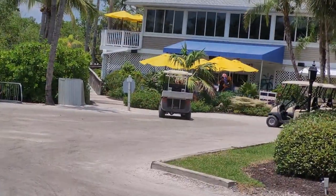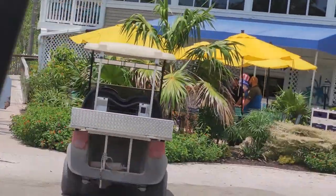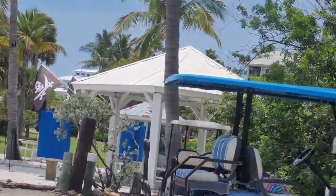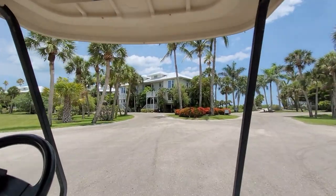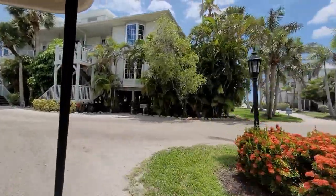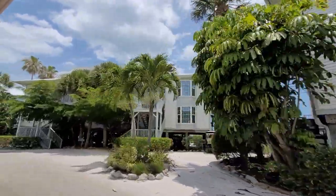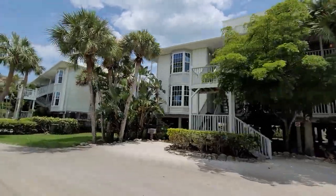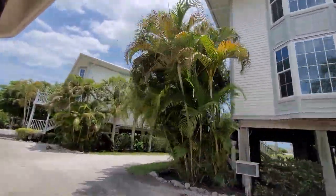And this is the Coconuts General Store — the top level is the Rum Bay Restaurant. We'll continue our travels on the golf cart and check out the beautiful scenery and amazing vacation rental homes here at Palm Island Resort. As you can probably see in the driveways, you'll notice a lot of other people who have golf carts parked outside their vacation rental homes.